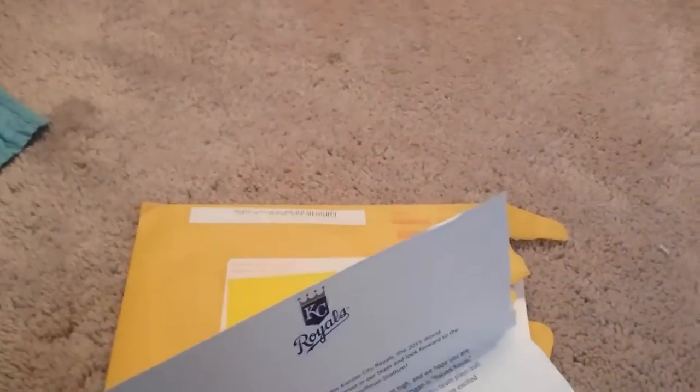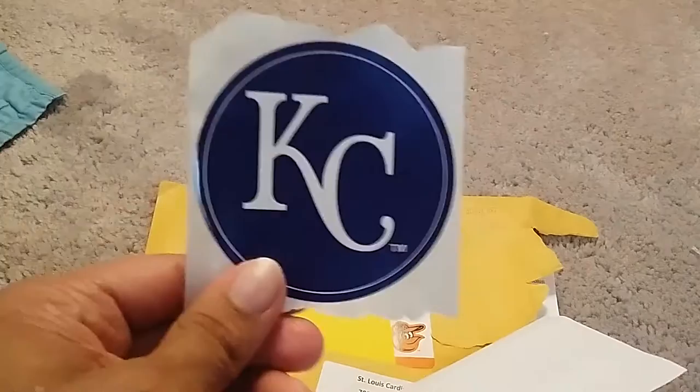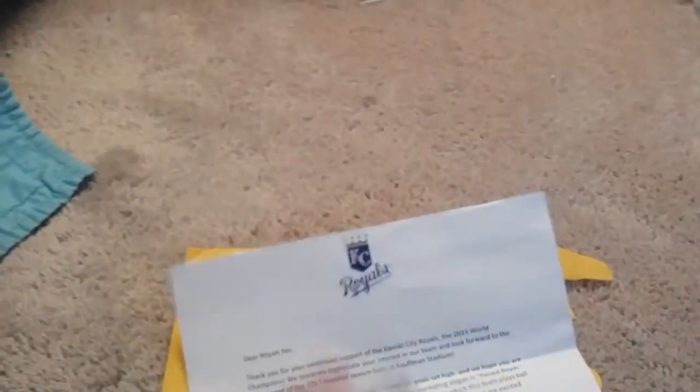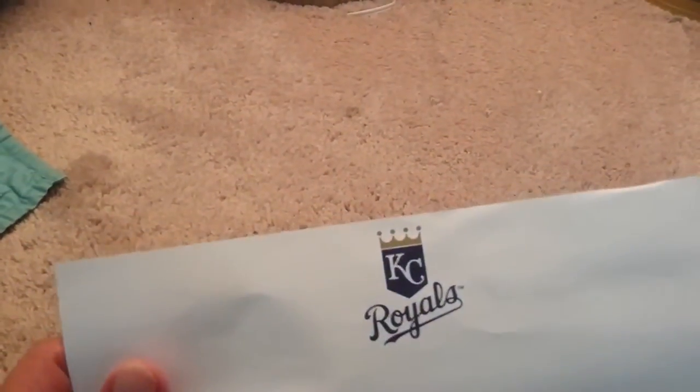This fan pack - I lost the envelope - but it's from the Kansas City Royals. They usually do not send out fan packs, so even though it's pretty generic, I'm happy they sent me something. They sent a sticker, a pocket schedule, and a traditional thank you letter.